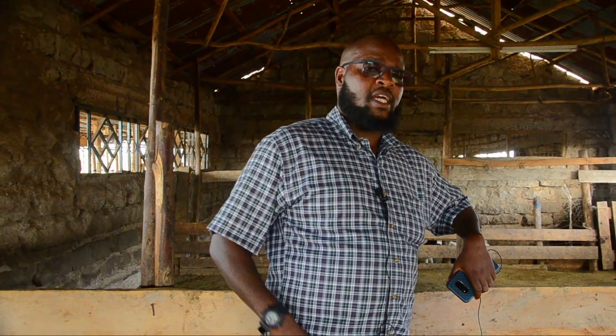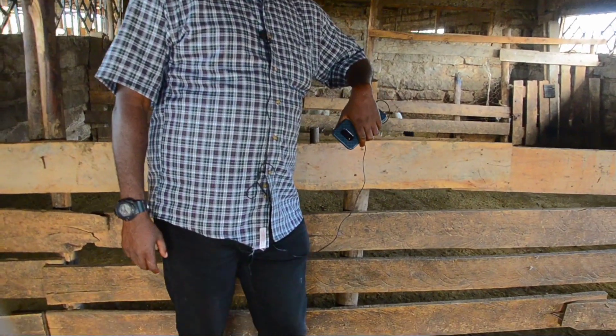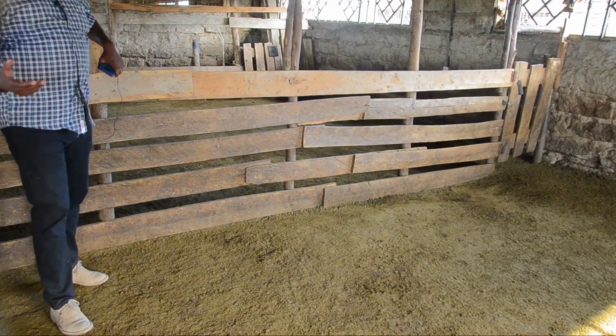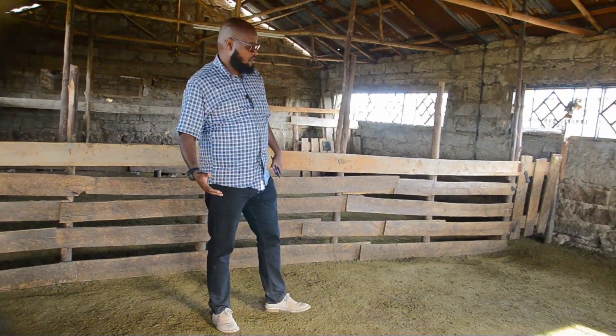The other important characteristic one needs to look at is the ease of cleaning the sheep pen. One is to ensure that your floor is either an earthen floor or a concrete floor. And in the case we are in right now,